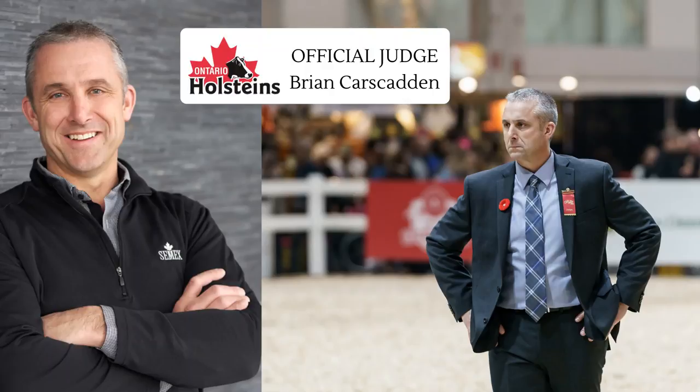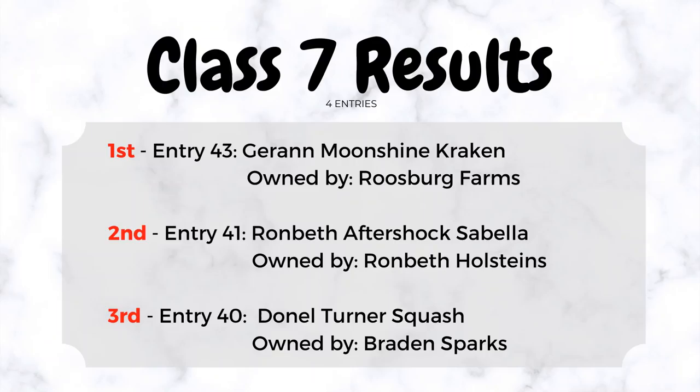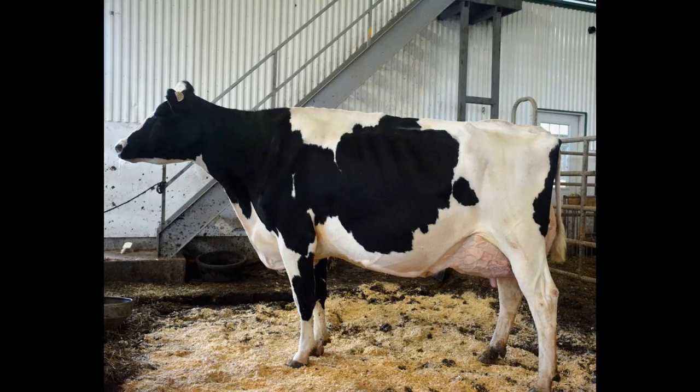Well, just four entries here in class 7, but quite a handy winner at the top of the class. A cow that obviously excels extremely well within her environment, a cow that combines her dairy strength with the best udder in the class.